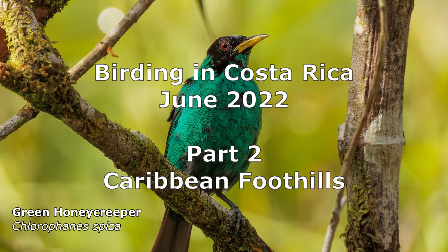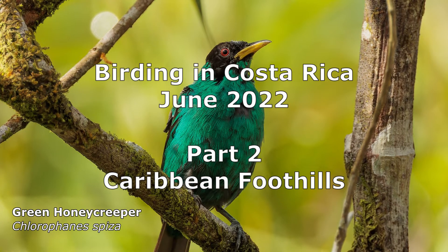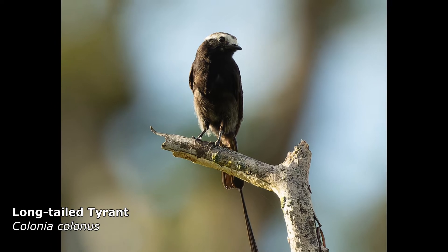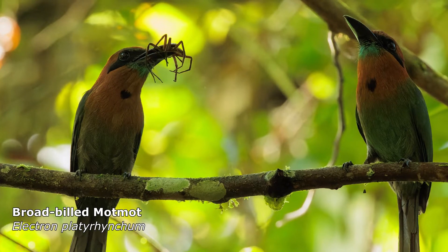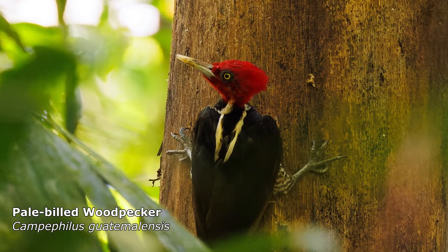Welcome to part two of our Costa Rica birding trip. This time we explore the Caribbean foothills region. Our first stop here was La Selva biological station. There were a lot of species here and they mostly lived up in the canopy, but we got some amazing shots of some lower down species.